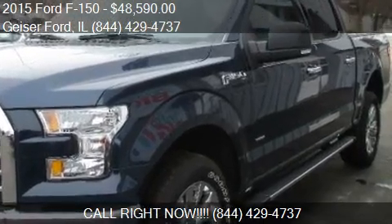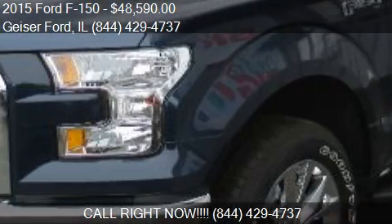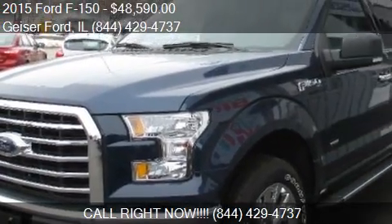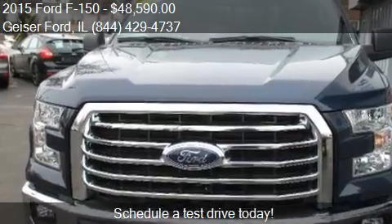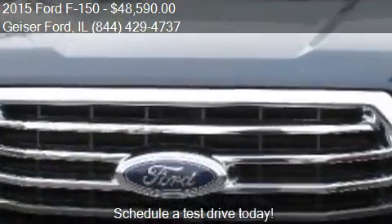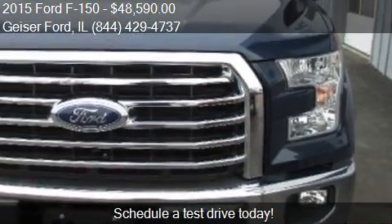This 2015 Ford F-150 is offered by Geiser Ford, priced at $48,590. This F-150 is ready to sell, with just over 10 miles.